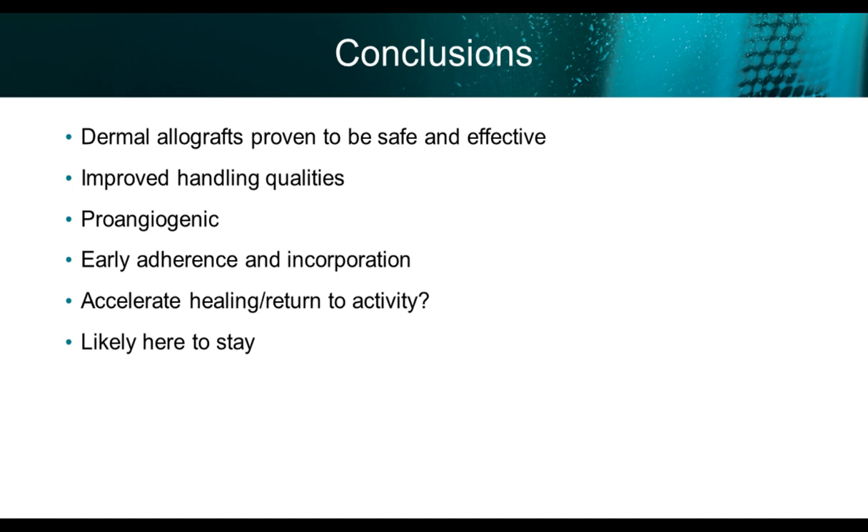Regarding soaking in bacitracin and vancomycin: because Dermapure needs to be deglycerinized, I deglycerinize it by rubbing it in saline. Then — like for all my ACL reconstructions, where literature shows soaking the graft in vancomycin decreases infection risk — I soak mine for about two minutes in vancomycin and also add a little bacitracin, which is my standard irrigating solution. So you're adding your seal and biomechanical reinforcement, but also leaching vancomycin at the wound level because these are bigger cases. I have not had any infections in the patients I've done.